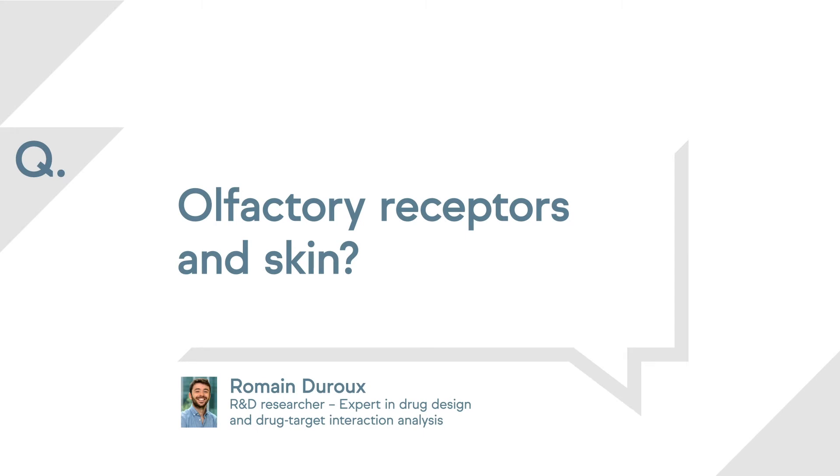In 2014, the first olfactory receptor — OR284 — was discovered in the skin. Researchers showed that its activation could induce keratinocyte proliferation or keratinocyte migration. This discovery opened many possibilities for the cosmetic industry to consider the use of olfactory compounds as cosmetic ingredients, and this is what we did at Lucas Meyer Cosmetics.